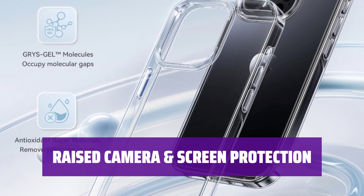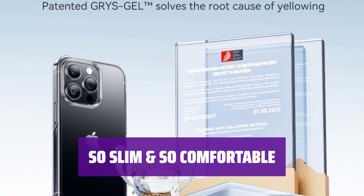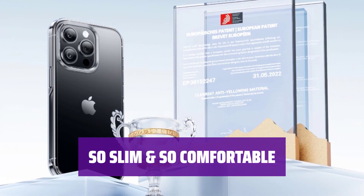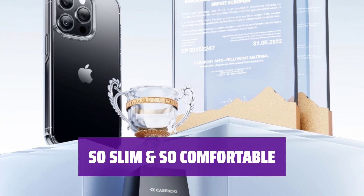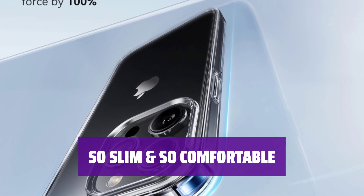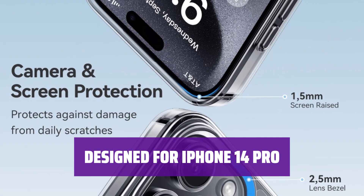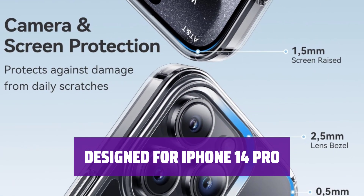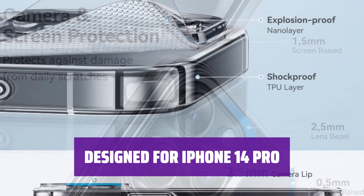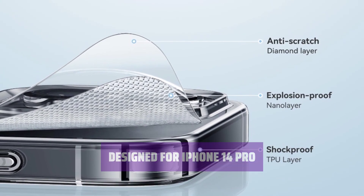The tiny corner lips on the back keep the phone stable when placed flat. With a thickness of just 0.04 ft and weight of 0.98 oz, this case maintains the sleek look and feel of your phone. The non-slip texture ensures a comfortable grip and easy pocket storage. This case is specifically designed for the iPhone 14 Pro, with precise cutouts for easy access to buttons and ports. It fits snugly to keep dust out and protect your phone.